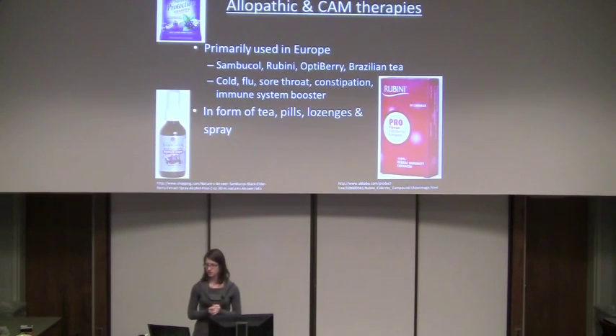For allopathic and CAM therapies, elderberry is primarily used throughout Europe and is not very well known in the United States. Some of the products include Sambucol, Rubini, and OptiBerry — which is a combination of elderberry and other berries — as well as the Brazilian tea that was used in the clinical study. There are also numerous other products available online.